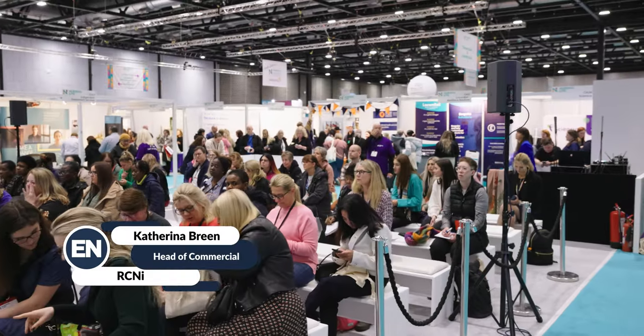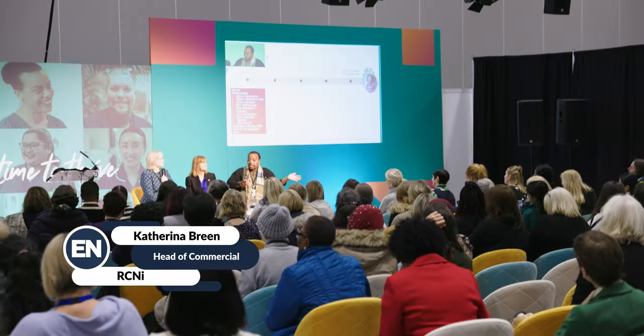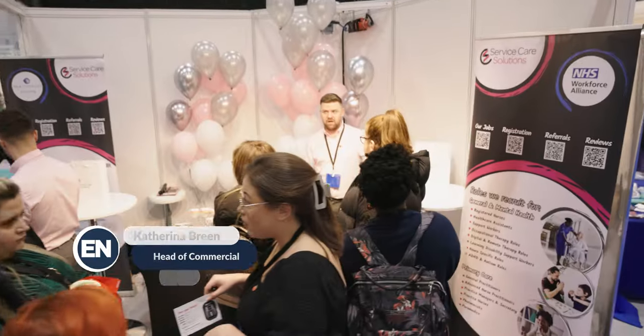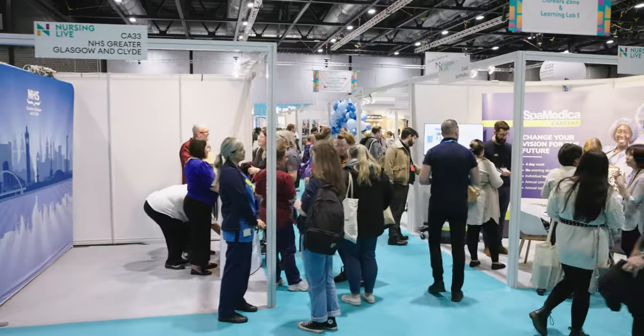Taking place at the venue for the first time is Nursing Live. Let's speak to one of the event organisers about how they found the experience. This is a launch event for us and it was quite nerve-wracking, but we decided to put the event here in Liverpool and we're delighted with how it's gone. From the moment we chose the venue, Liverpool have been here beside us helping us every step of the way. The customer service has been fantastic and as a result we've had a cracking start to this event.